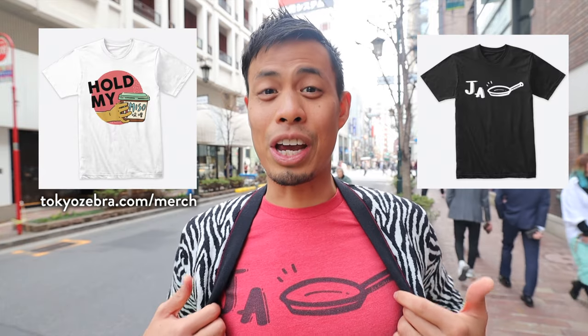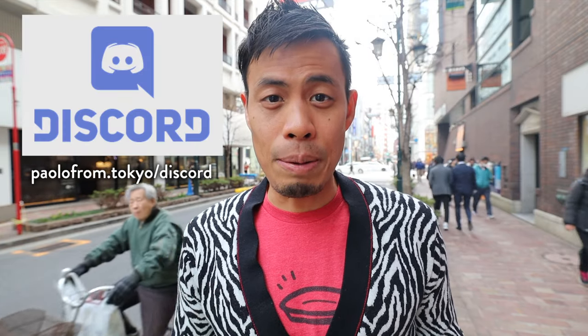Before I start, if you want to see what I'm doing on the daily, check out my Instagram account. If you want to help support the channel, check out the Japan merch. And if you want to connect with people who love Japan or have questions about your travel to Japan, check out my Discord community. With that said, somebody hold my miso because I'm gonna take you on a hidden food adventure.